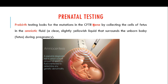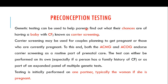You can also go for prenatal testing, where you test the fetus for any mutation in the CFTR gene. Additionally, carrier screening can help identify the chances of having an offspring who is a patient of cystic fibrosis.